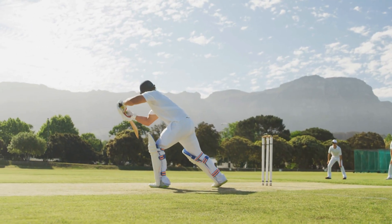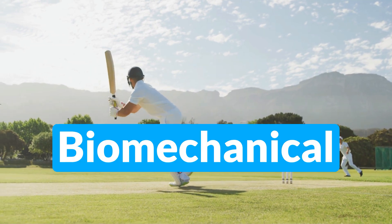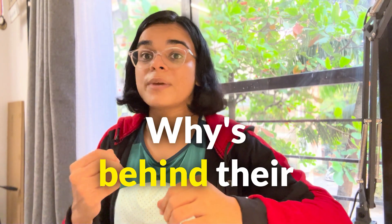With the cricketing world buzzing with excitement over the World Cup, in this video we are going to explore some critical cricketing skills that need biomechanical attention and biomechanical analysis, along with the reasons behind their significance. Although there are several skills in this sport, we are going to talk about the top five which are associated with the most number of injuries and which can benefit from a detailed and comprehensive biomechanical analysis.